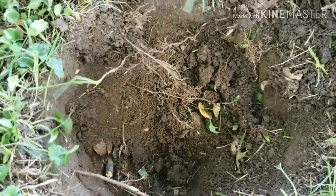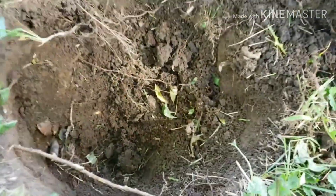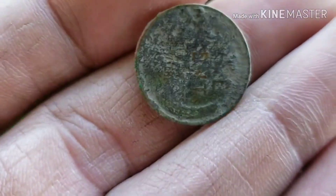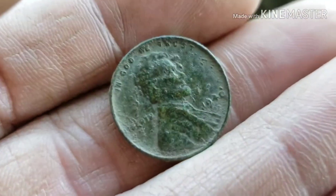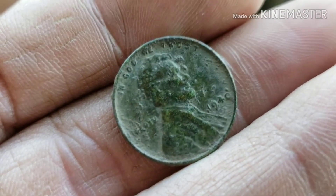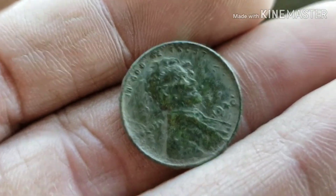Sorry for the wind noise, it is very very windy today. But I'm down pretty deep there and I just pulled up my first wheat penny for the day. I was able to catch a date on it — it is a 1940 on the dot. I'll take that, it's a good start.